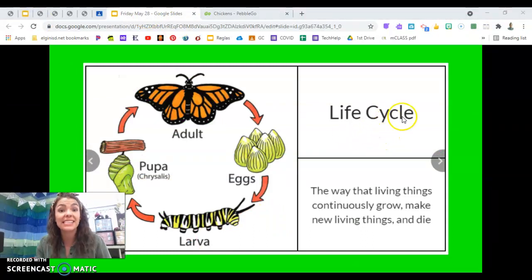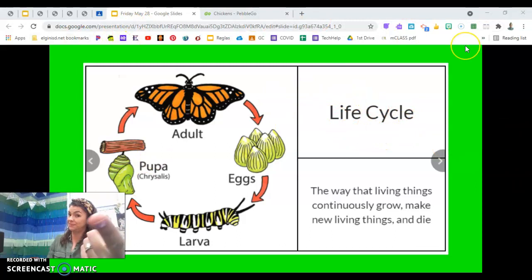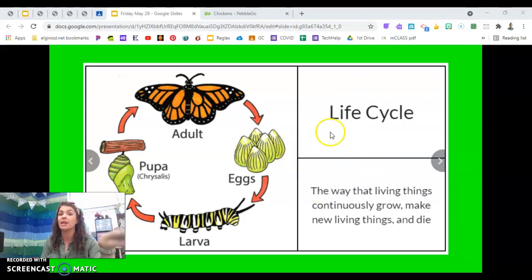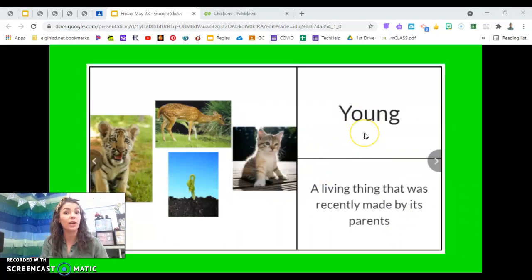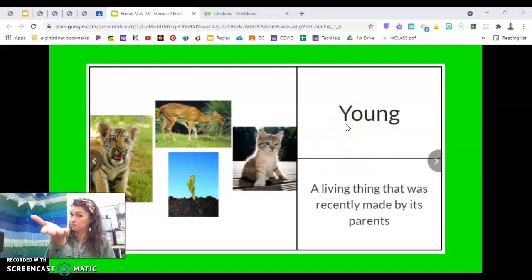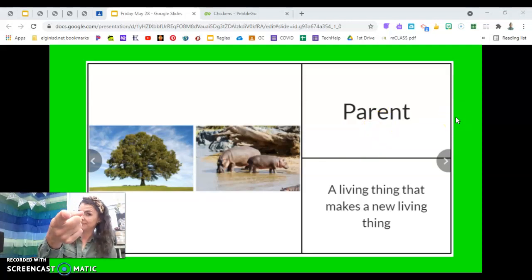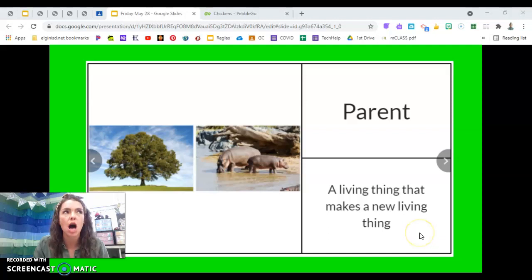Our first word is life cycle. Today you have to show me around and around the life cycle of a chicken — how does it grow, how does it make new babies, how do they turn into young chickens and then adults? Eventually they die but lots of new babies are made. We call the young chickens chicks. You also have a parent chicken — the parent is the living thing that's making the new living things. Are we going to have a mom or dad parent making the eggs today? The female — the mom. Now you know your vocabulary.